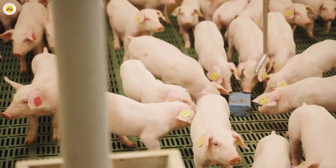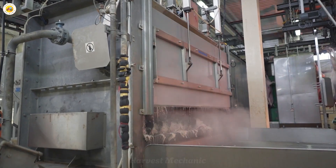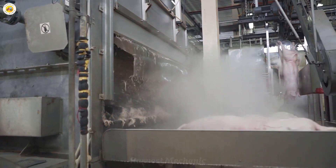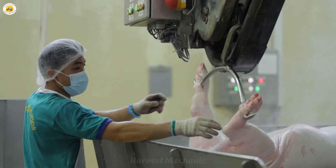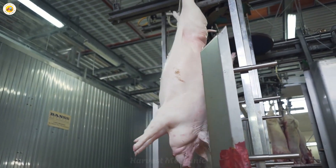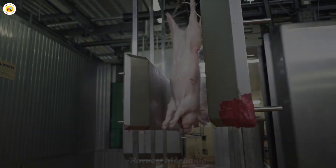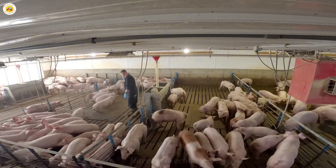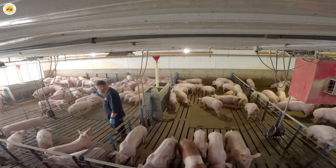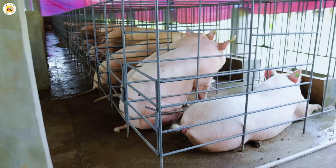Have you ever imagined that every day the United States produces millions of tons of pork, thanks to the world's most advanced technology? From vast farms to complex production lines, this industry operates at an incredible speed and scale. Join us as we explore the pork production journey and discover what has helped the U.S. maintain a pork supply beyond our imagination.